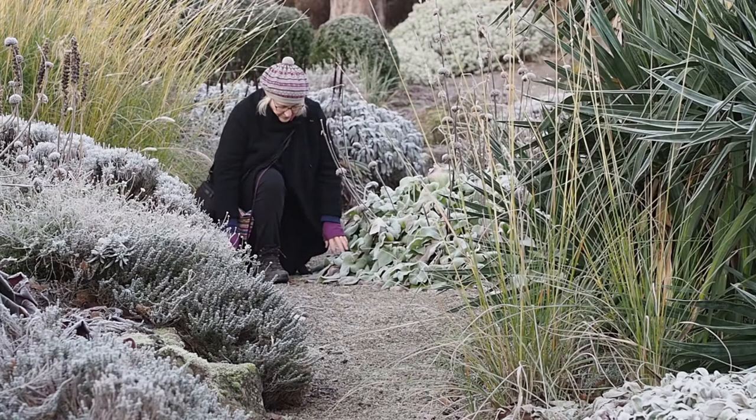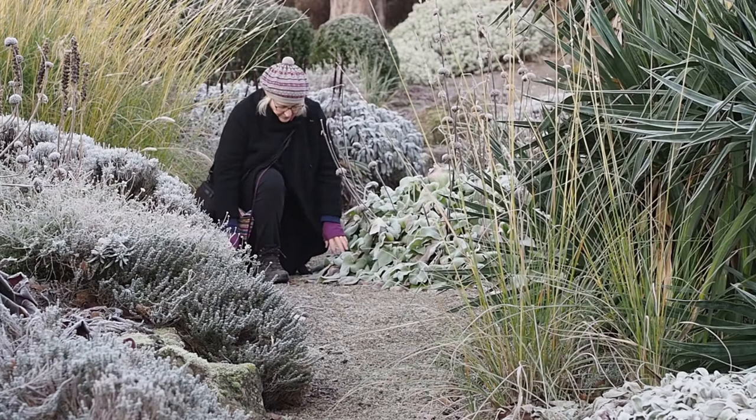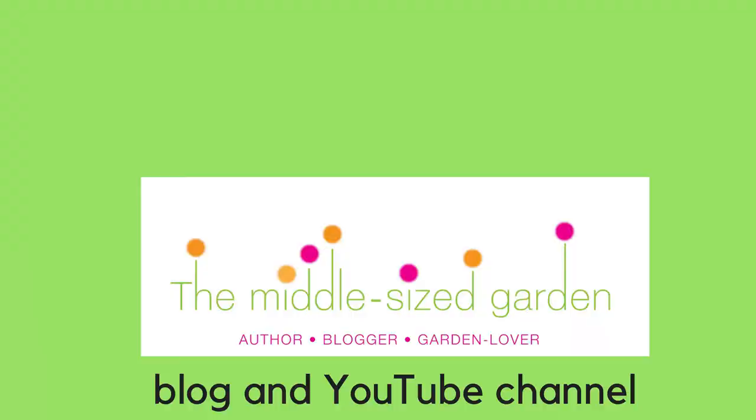It can be a bit tricky because you want to be there at dawn, but luckily dawn in winter is about 7am and lots of people do get up then. So do subscribe to the Middle-sized Garden YouTube channel and blog for more tips, inspiration and ideas, and hit like if you've enjoyed this. Thank you!